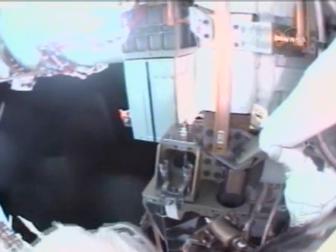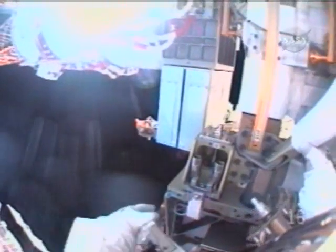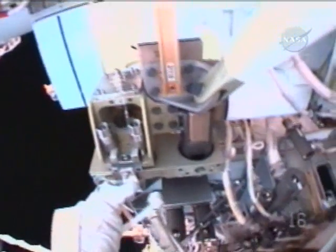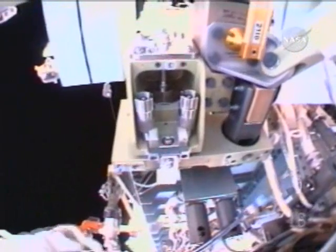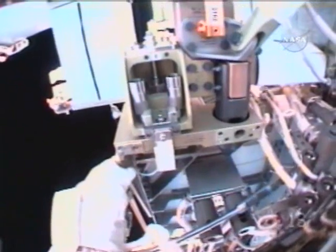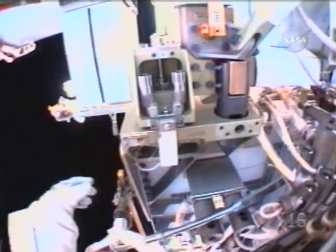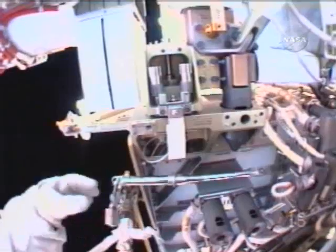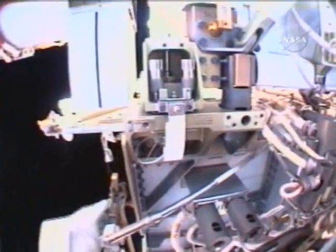We'll make a note of it. This is Mission Control Houston, approaching the two-hour mark into today's spacewalk by Rick Mastracchio and Dave Williams. The spacewalk team in the International Space Station Flight Control Room reports all four bolts now hard-mated. The starboard five truss now permanently attached to the starboard four truss segment.